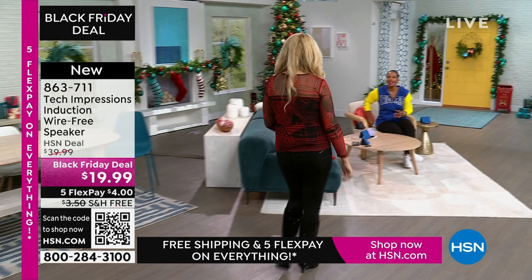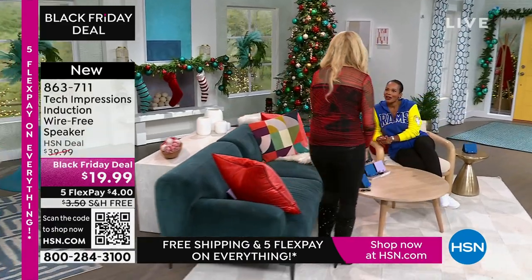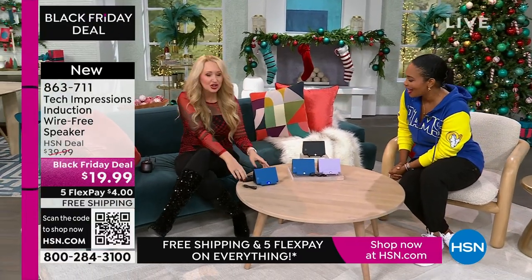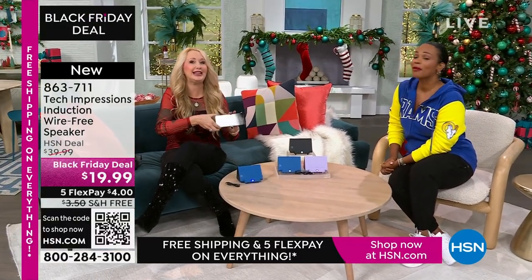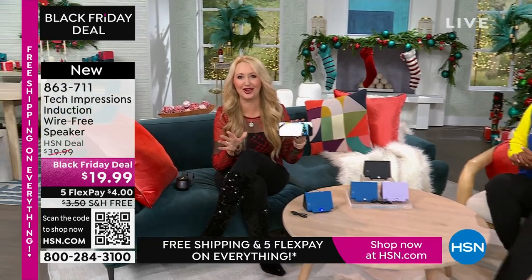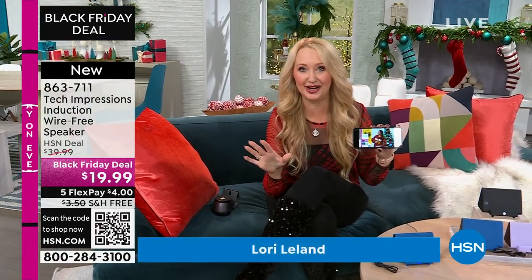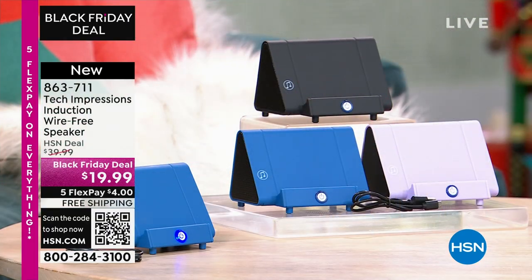Lori Leland is joining us on this Thanksgiving afternoon. Happy Thanksgiving — I'm thankful for you and all of our viewers and these incredible items. Yes, so am I. We love this brand-new technology from Tech Impressions. This is one of our huge brands here at HSN — real-world solutions that work beautifully to solve everyday problems. This speaker is not only gorgeous, it's super practical, and it's going to work for every single person.